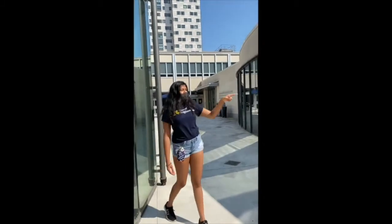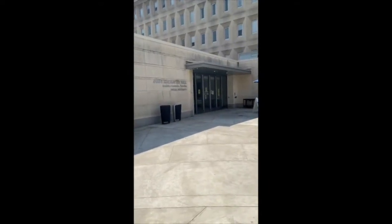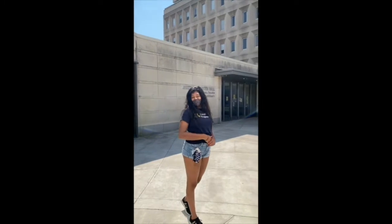Over here we have the Cree Student Center, we have the Mandel Theater, and then Macalester Hall. In Macalester Hall you'll find the Student Writing Center, so if you ever need help with any paper, that's where to go.